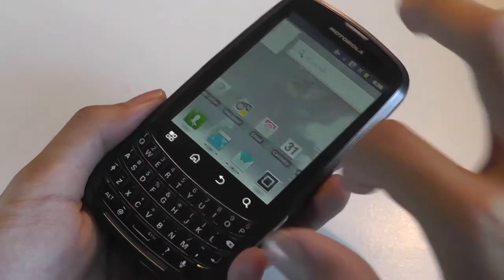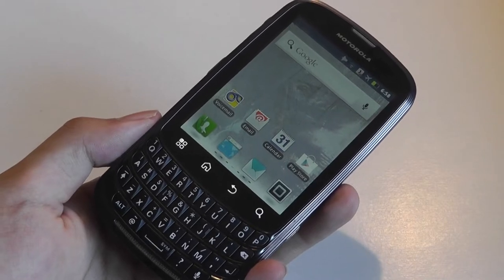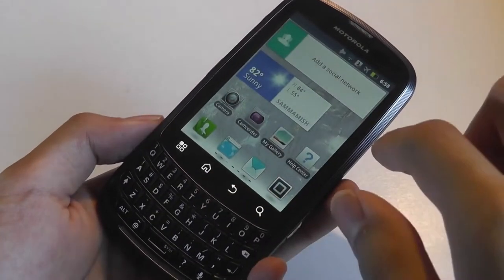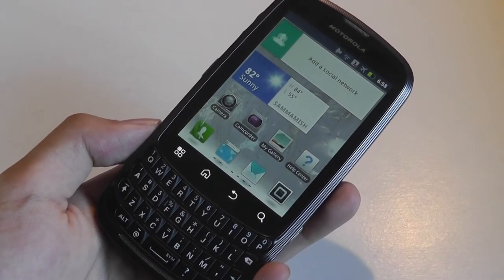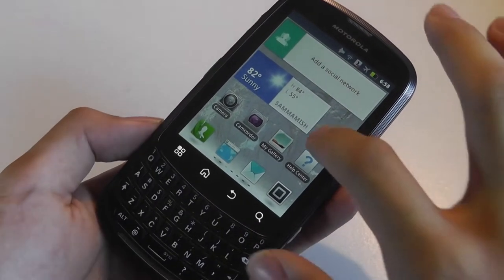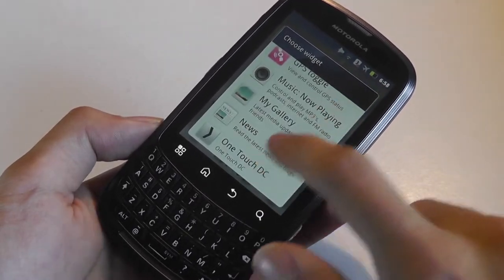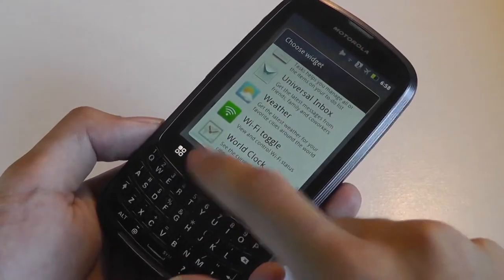With a 1.2GHz processor, most of your daily tasks even here in 2017 can still be performed without too many issues. In terms of connectivity, we're talking about the typical Wi-Fi, GPS, and Bluetooth, albeit version 2.1 instead of the 4.0 or 5.0 that we're used to now, but it still works without any major problems. We also see evidence of some of Motorola's proprietary widgets in the form of weather applications and social media notices that you can cycle through and program to set up with Facebook or Twitter. Not all of them are completely useful for everyone, but it's always nice to have options.